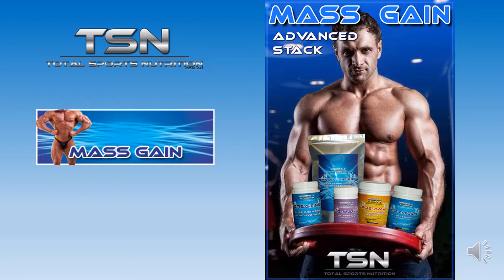The Mass Gain Advanced Stack is ideal for those who are serious about their training and are looking to increase some quality mass, strength, and promote healthy recovery. These five products are designed to work collectively together in conjunction with a well-balanced diet and a regular training program to pack on some serious mass for those hard gainers out there.